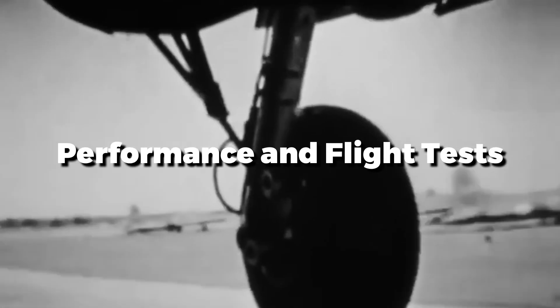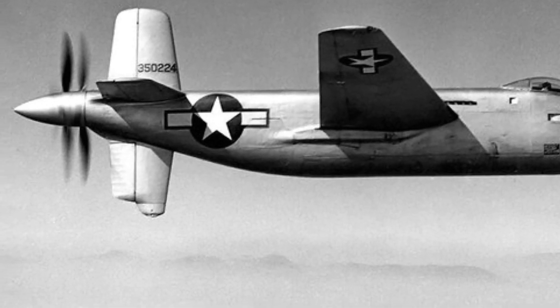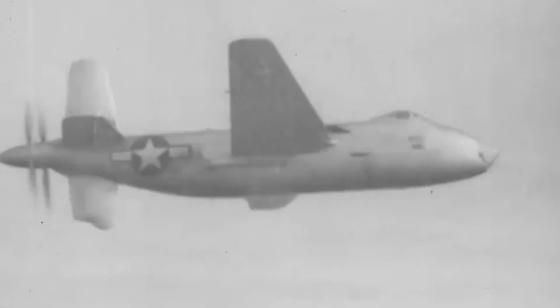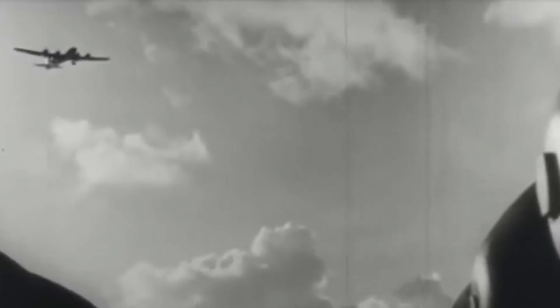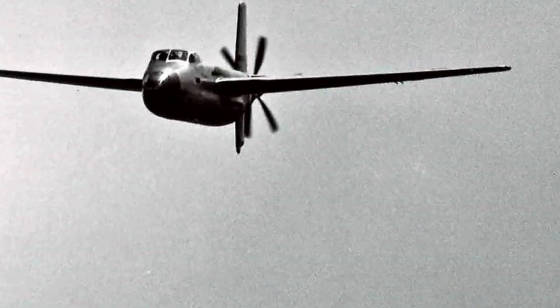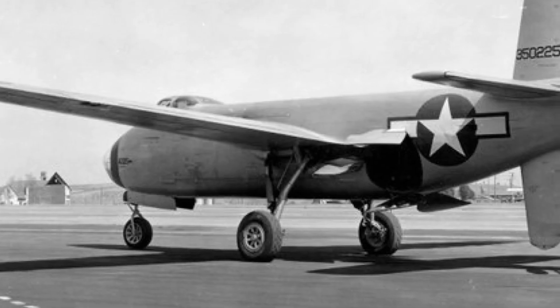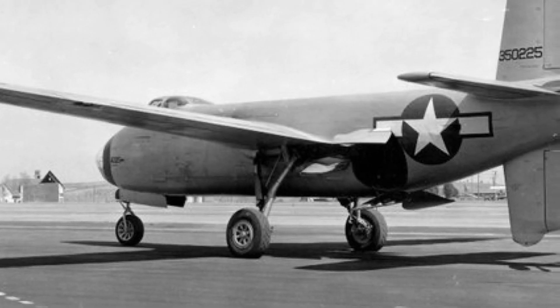When the XB-42 Mixmaster first flew in May 1944, it lived up to its performance promise. Known as one of the quickest piston-engine bombers ever built, the Mixmaster flew with the speed and grace of a fighter jet, as opposed to the lumbering bombers of the day. It was quicker than many contemporary fighters, reaching speeds of up to 410 miles per hour, with a range of almost 2,000 miles and a ceiling of up to 29,400 feet — able to deliver its payload deep into enemy territory while avoiding most threats.